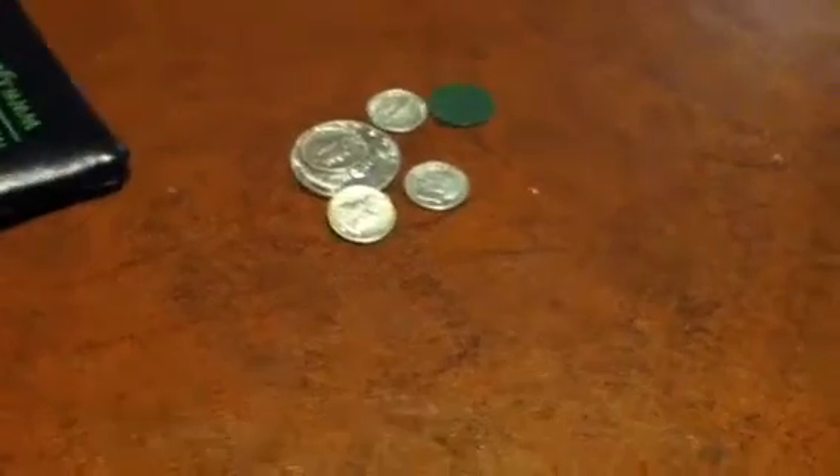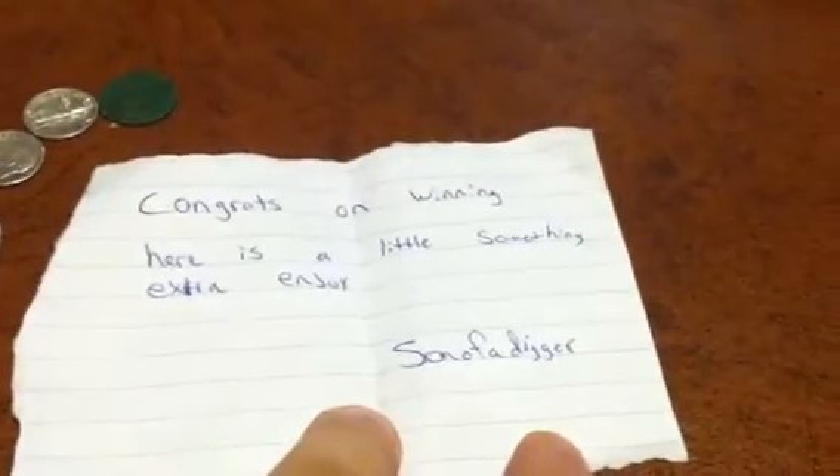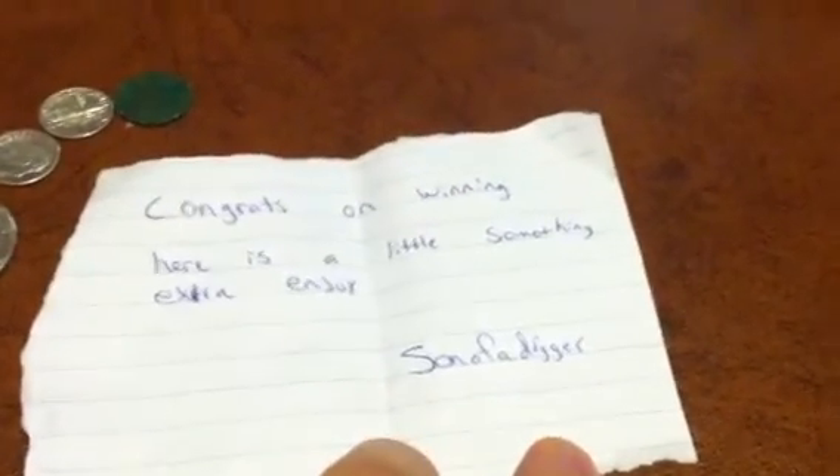Oh, a whole bunch of coins - cool! I got a letter here and it says: 'Congrats on winning, here is a little something extra, enjoy.' It's from Son of a Digger - and what we got here is a Mercury dime.